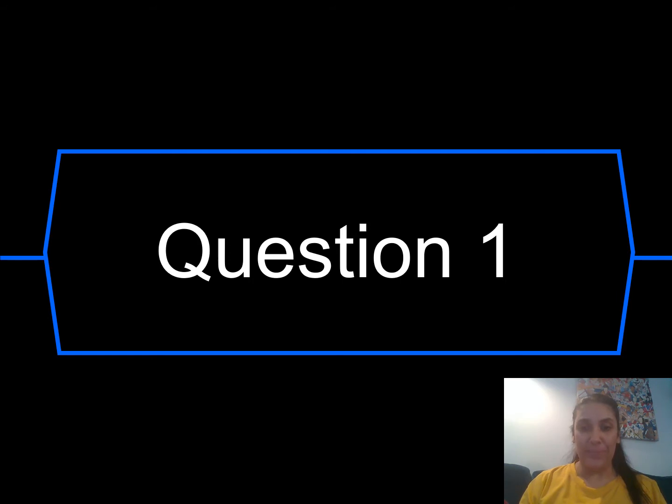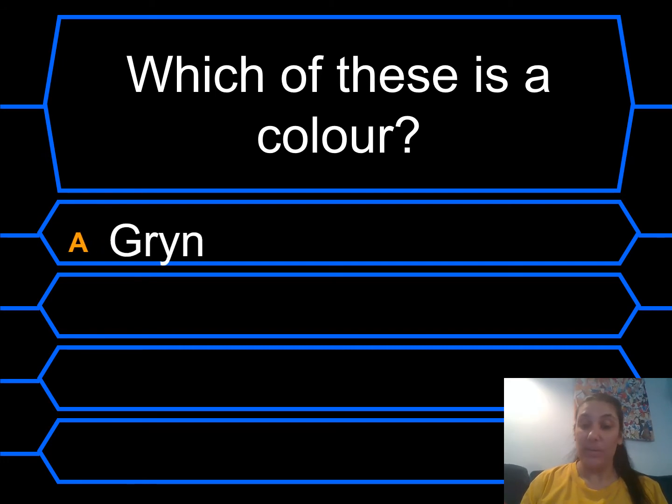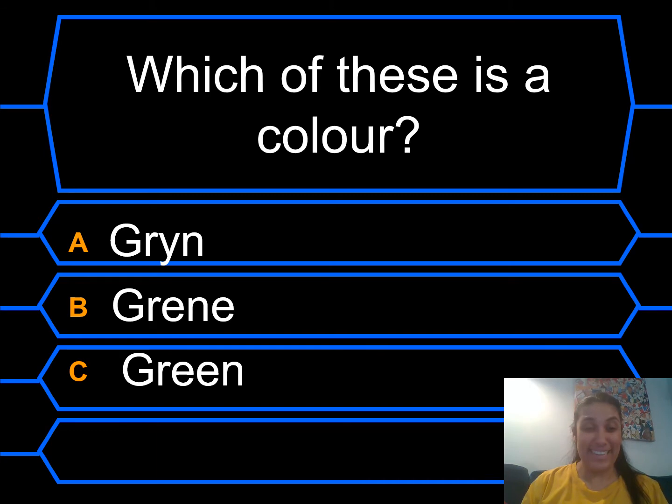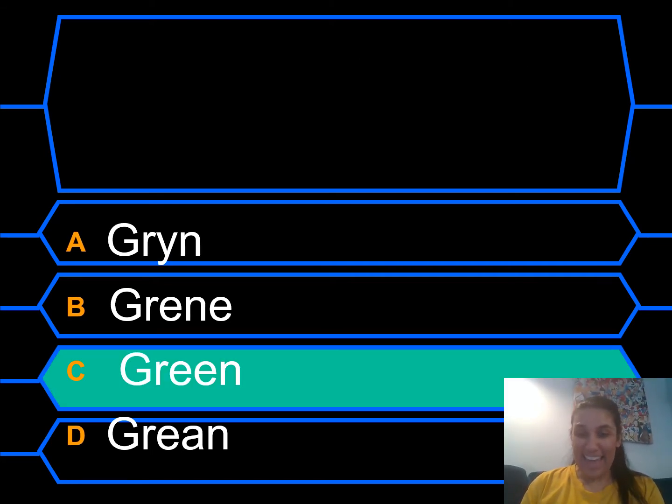Okay, question one. Which of these is a colour? A: Green. B: Green. C: Green. D: Green. Which one do you think is the correct spelling of green? Yay, it was C! It's a double EE digraph. You've got £100!